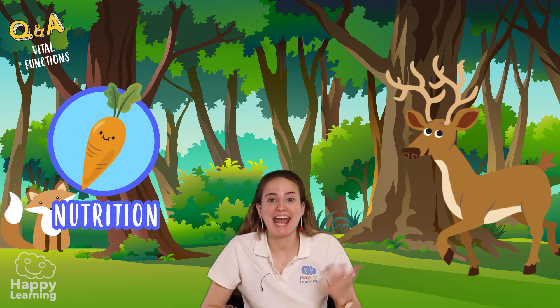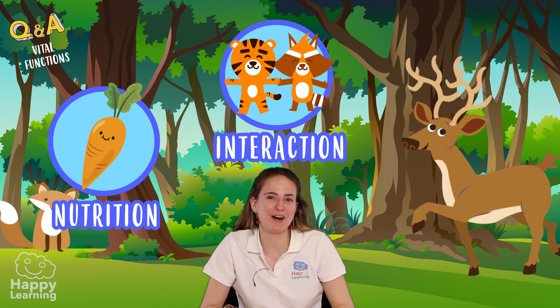Before we start, do you know what animals' vital functions are? They are the three main functions all animals have to meet to be able to live. Of course, they are nutrition, interaction, and reproduction.